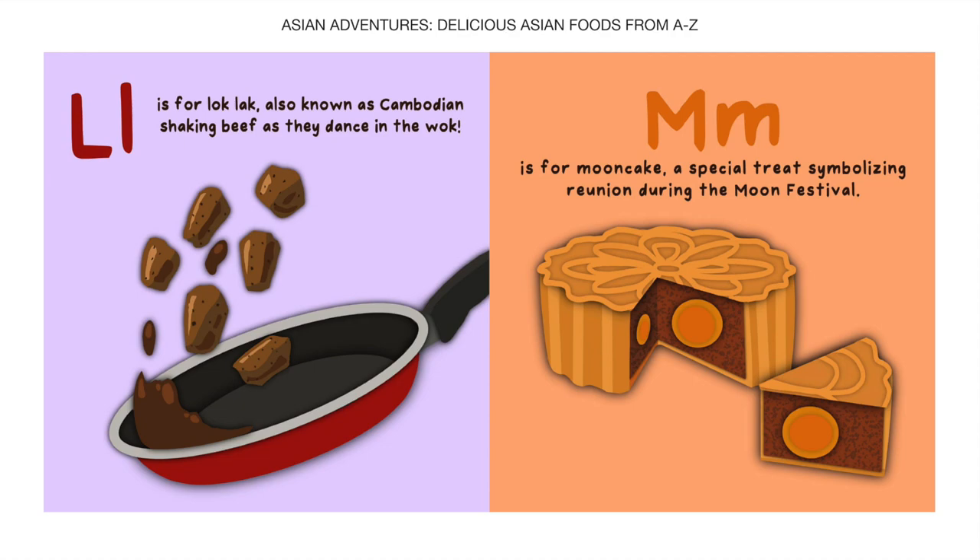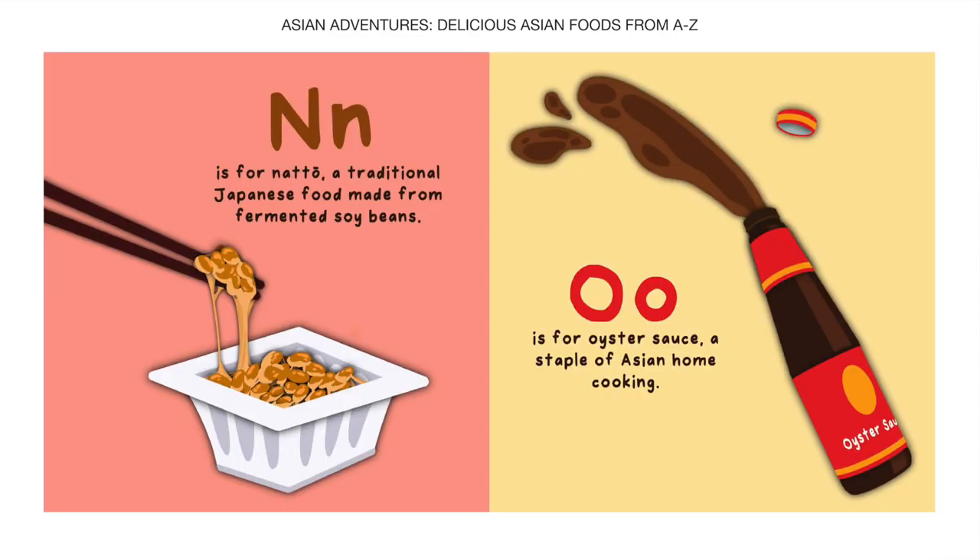M is for Mooncake, a special treat symbolizing a reunion during the Moon Festival. N is for Natto, a traditional Japanese food made from fermented soybeans.